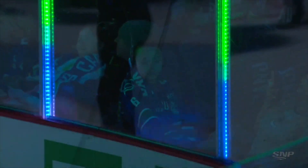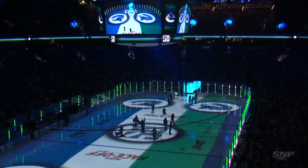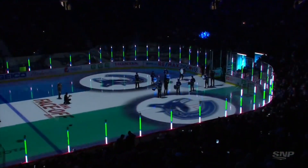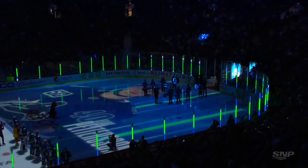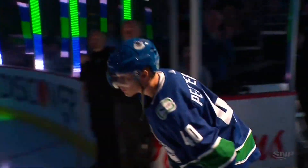All right, Canuck fans, are you ready? It's time to welcome our boys, the 50th season edition of your Vancouver Canucks! From Sundsvall, Sweden, last season's Calder Trophy winner, now in his second season, number 40, Elias Pedersen!